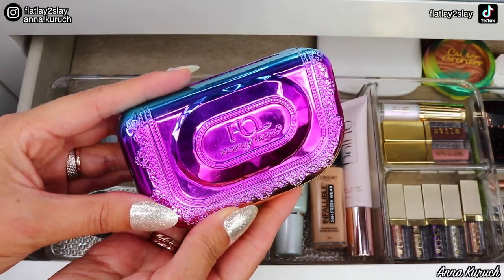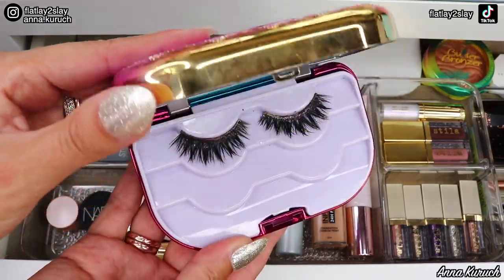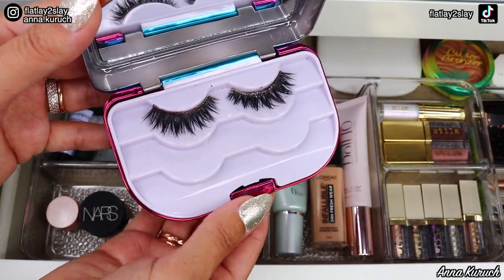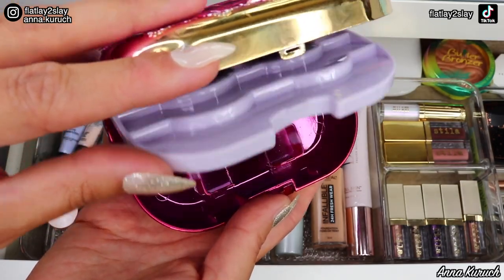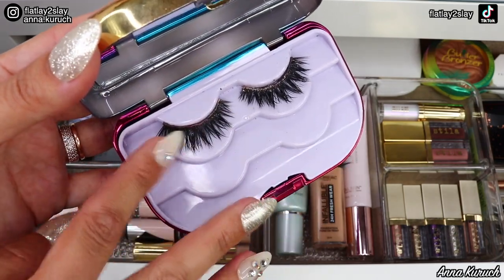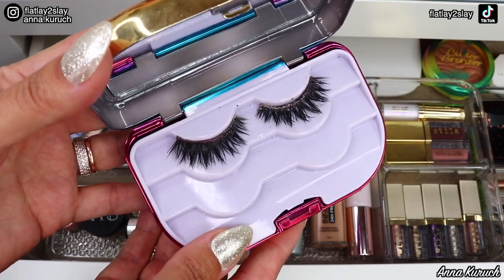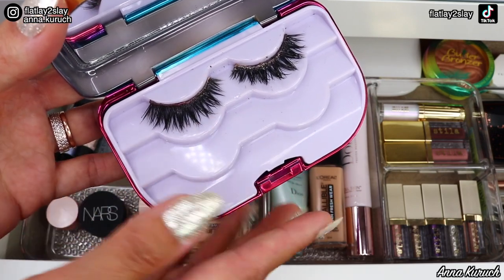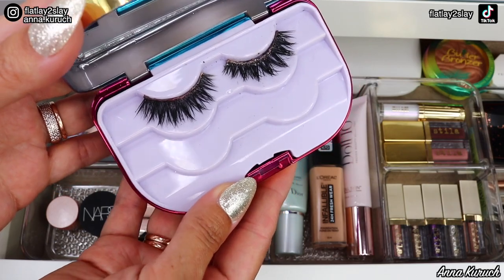Another pair of lashes I keep here is from House of Lashes — you can see how beautiful this case is. When you open it up, you have a mirror inside and you can store up to three pairs of lashes. If you open this compartment, you have a space where you can put your eyelash glue. I really like this case — it's amazing for traveling. These lashes are also by House of Lashes in the style Natalia, and I absolutely adore them, so this case will be staying.